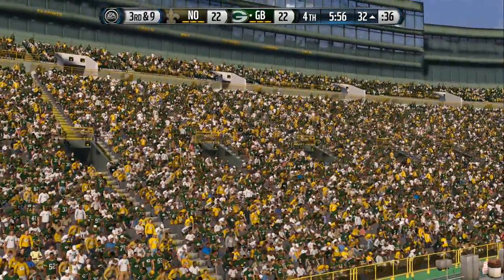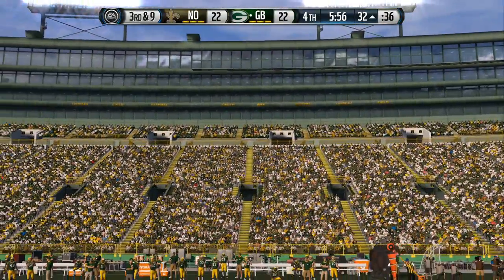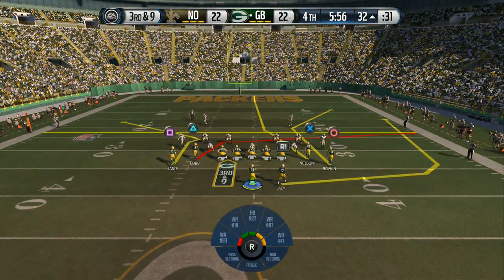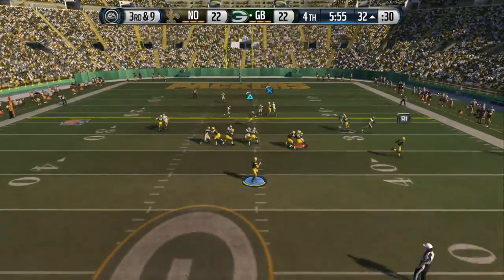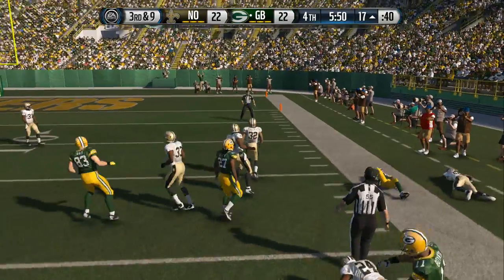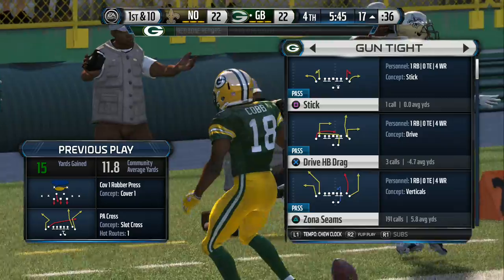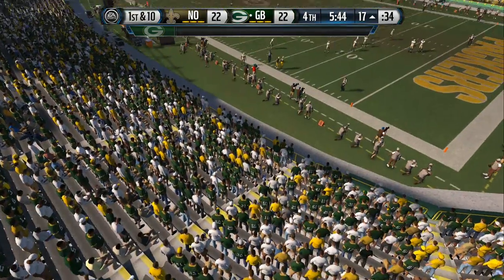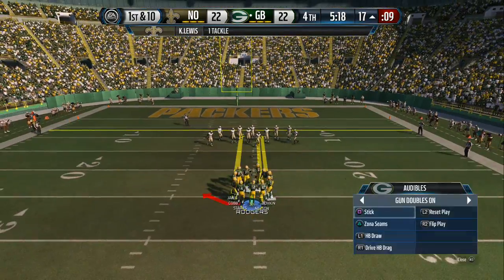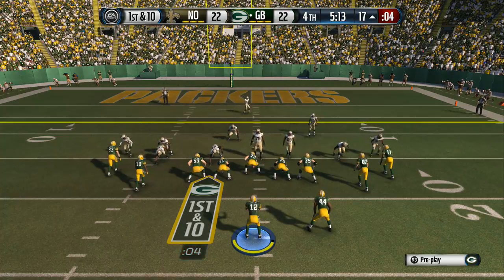Now looking at third down. Aaron Rodgers able to find Randall Cobb. Lewis is there that time for the tackle. Good job by the offense — another first down. The defense absolutely is getting tired, and when you get tired, you make mistakes. First down here after the completion. They better hurry to get the snap. After a short delay, now they'll run it. Good job by the defense — they stopped the offense that time on first down. Now the defense is in a good situation.